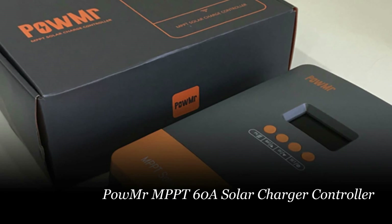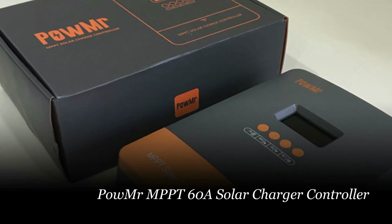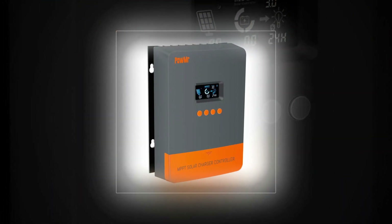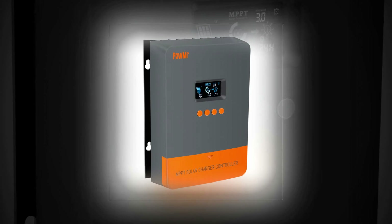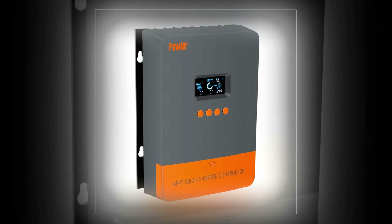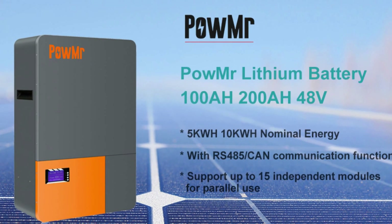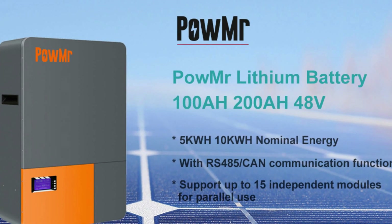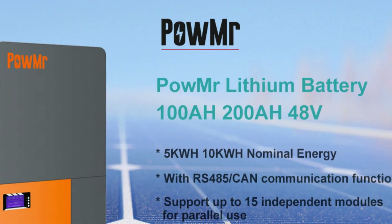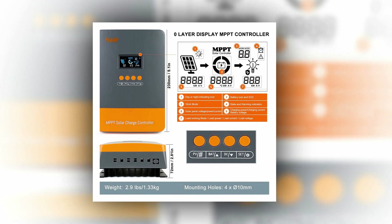Number 5: Powminster MPPT-60A Solar Charge Controller. Introducing the Powminster MPPT-60A Solar Charge Controller, a versatile and high-performance device designed to enhance your solar charging experience. With its 100% MPPT technology, this controller ensures maximum power generation from your solar panels, optimizing efficiency and performance. Installation is a breeze with the zero-layer design, making setup quick and hassle-free.